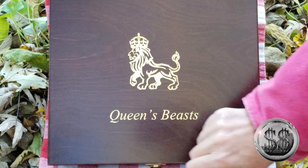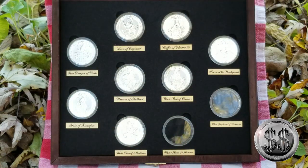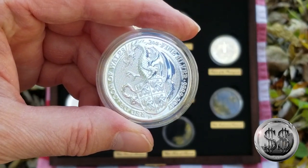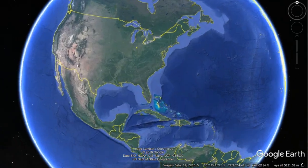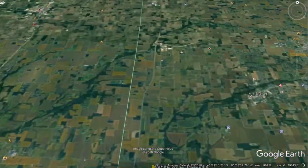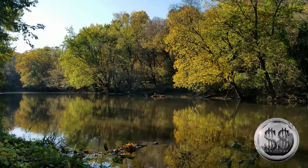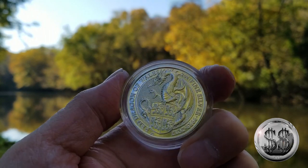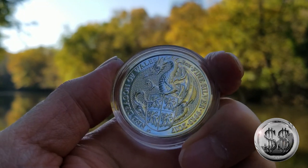The Queen's Beast: The Red Dragon of Wales. Silver Steeler here, time for another coin down by the river, lake and falls. Back here along White River, Daleville, Indiana. Here we are on the banks of White River, Daleville, Indiana, on this autumn October day. This is the third in the series being released by the Royal Mint of the Queen's Beast — this is the Red Dragon of Wales.